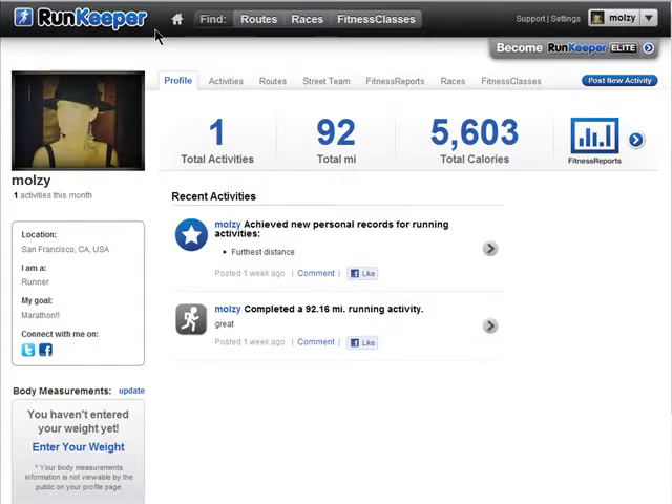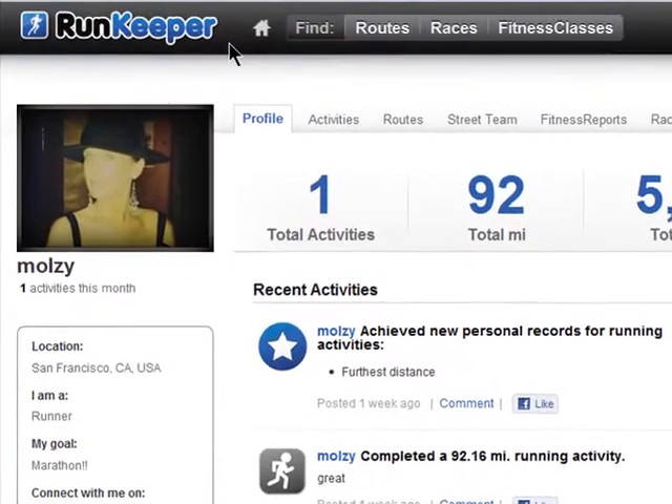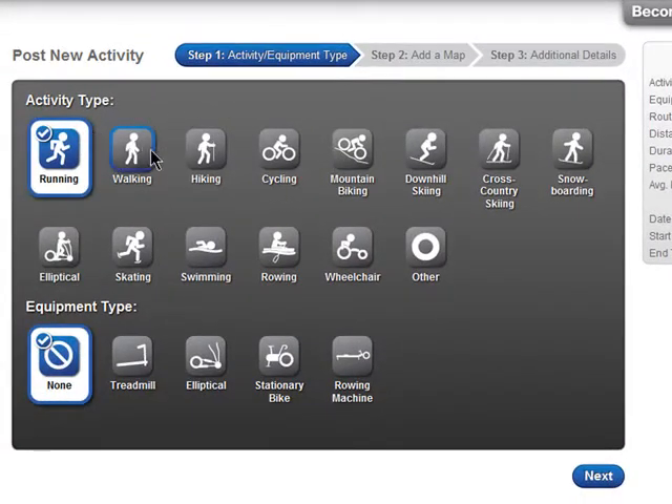Welcome back to Tracking Your Diet and Fitness Online on butterscotch.com. Tracking your workouts with RunKeeper is easy. After you sign up for a free account, click on Post a New Activity. Don't be fooled by the name — RunKeeper allows you to track many types of activities.